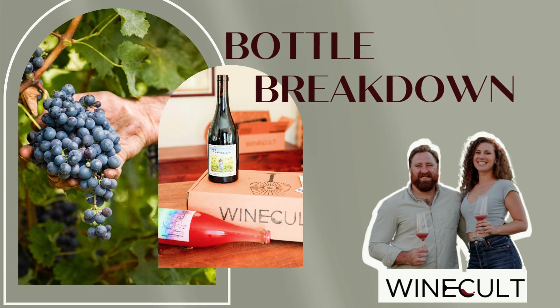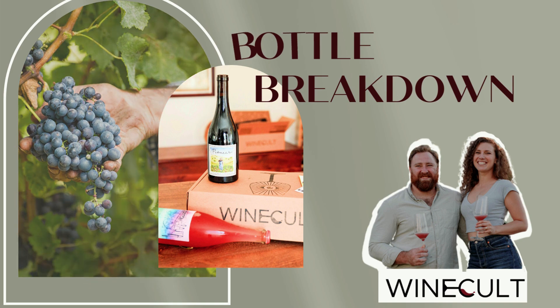Hi guys, this is Aaron from Wine Cult, and welcome back to another Bottle Breakdown. Today we're talking about the 2023 Viognier from Comtesse de Marion. But first, make sure to hit that like button and subscribe to the channel.